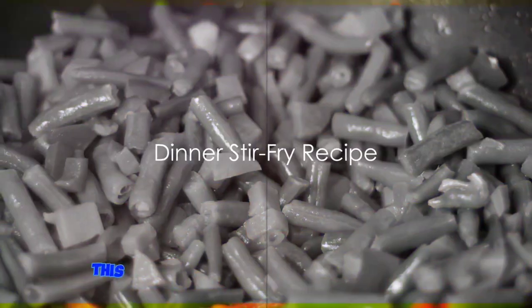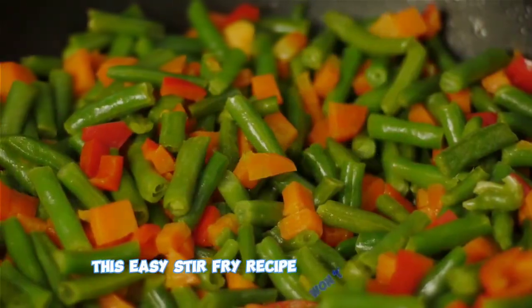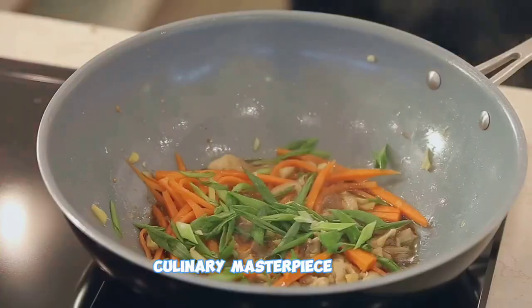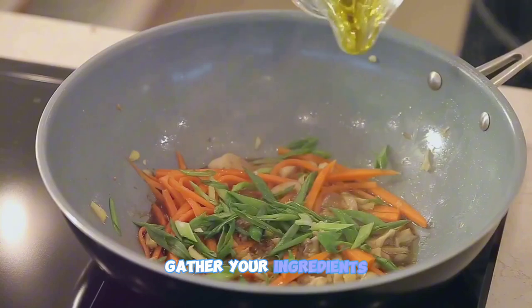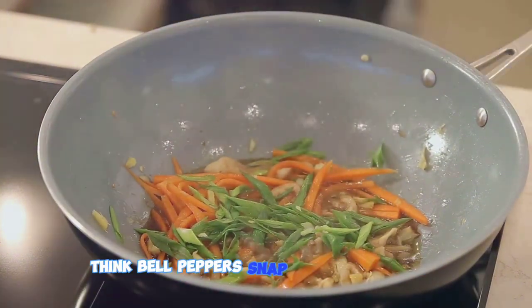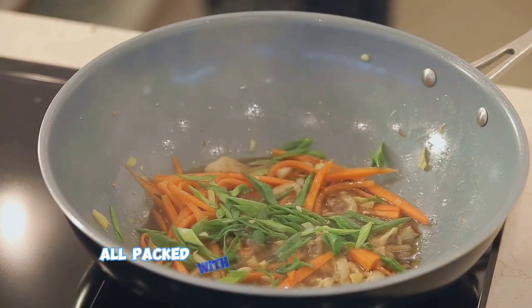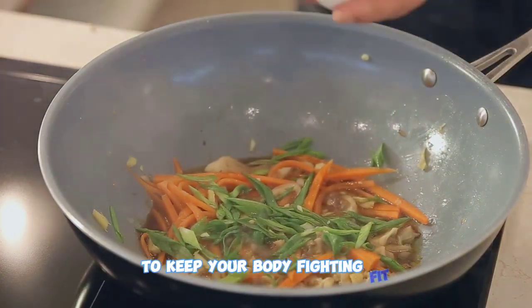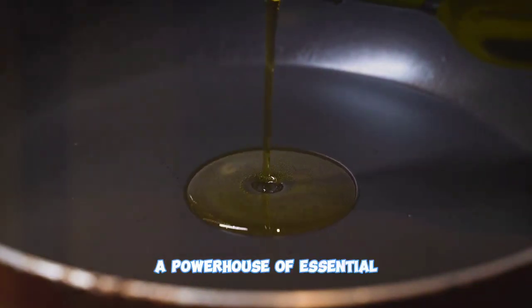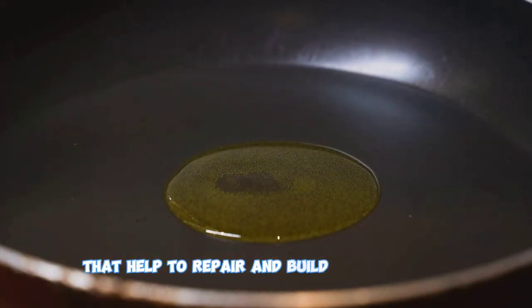Come dinner time, this easy stir-fry recipe won't disappoint. Let's dive into the process of creating this culinary masterpiece. First, gather your ingredients. You'll need a selection of vibrant vegetables — think bell peppers, snap peas, and carrots, all packed with essential vitamins and antioxidants to keep your body fighting fit. Add some protein with lean chicken breast, a powerhouse of essential amino acids that help to repair and build muscle tissue.